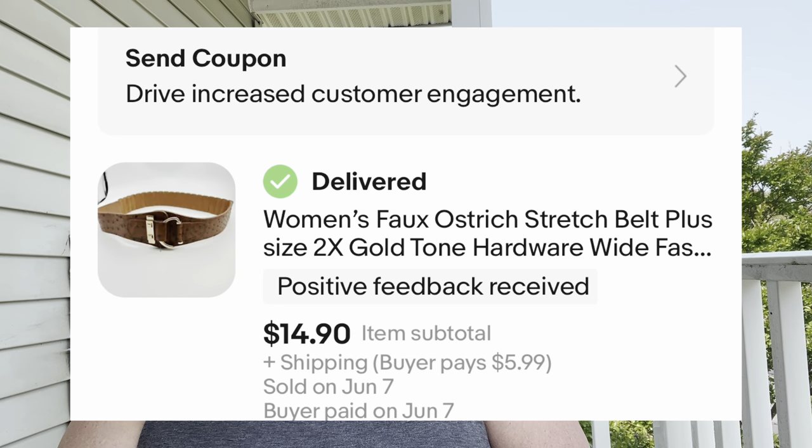Next: a women's faux ostrich stretch belt, plus size 2X, gold-tone hardware, wide. I got it at a yard sale for $2. It sold in 12 days at my full asking price of around $15. I've already received positive feedback — she's very happy with her belt.